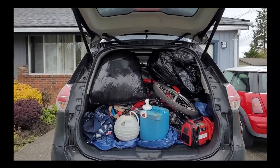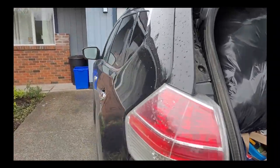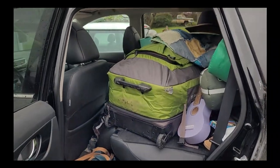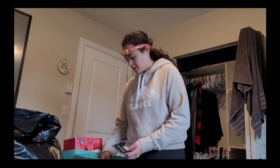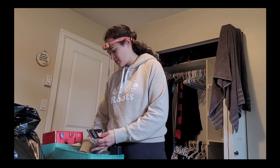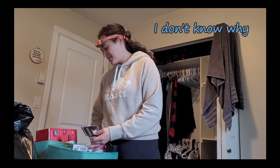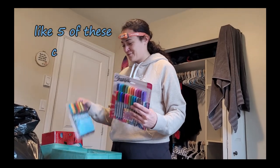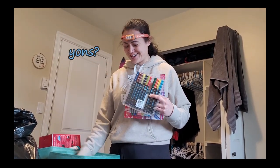I moved into Ruckus in May. Moving into such a small space, of course, meant downsizing, so we went through my things. I don't know why I went and bought like 500 crayons.